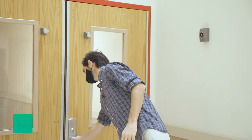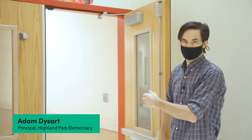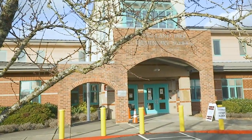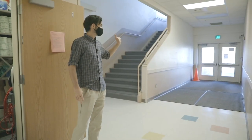Down here, this hallway is our kindergarten wing, so our three kindergarten classrooms are down here. They'd be coming in through the front entrance. The key is the cohort model — our first grade students will come in the back entrance in the morning.